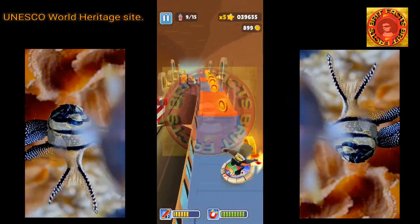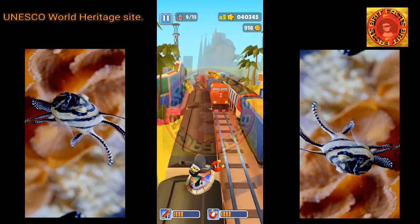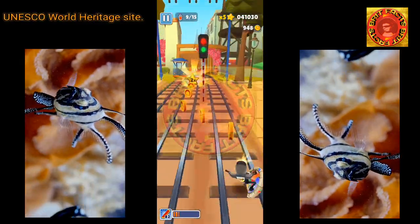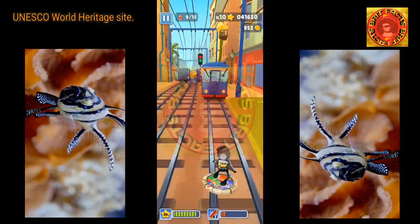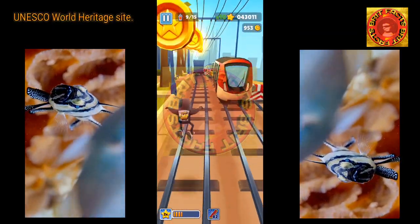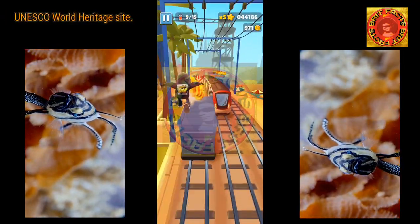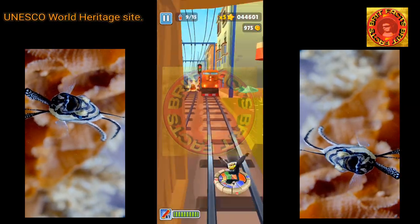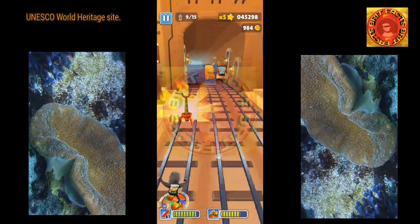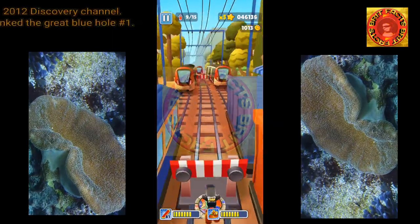Day trips to the Great Blue Hole are full-day trips from coastal tourist communities in Belize. On-shore caves of similar formations — large collapsing holes — are well-known on the Yucatan Peninsula, where they are known as cenotes. Unlike the mainland cenotes, which often lead to underwater cave systems, there is limited evidence of horizontal development in the Blue Hole.